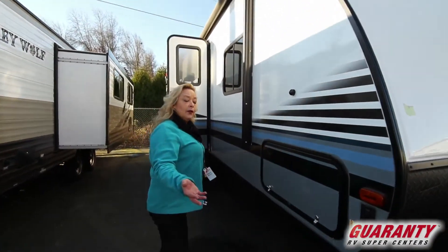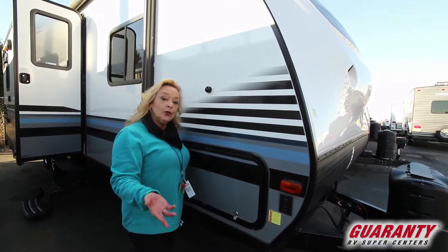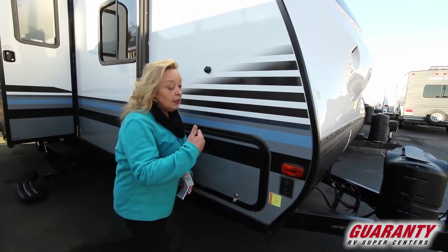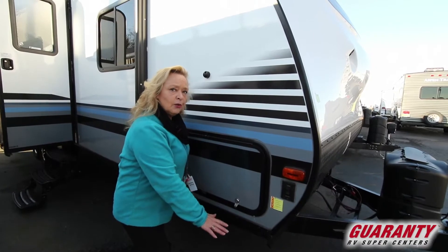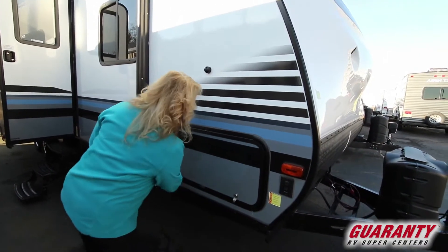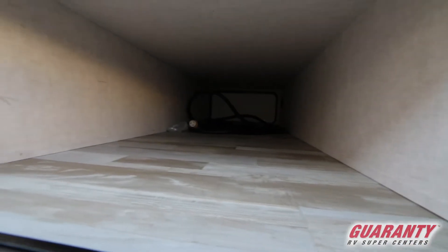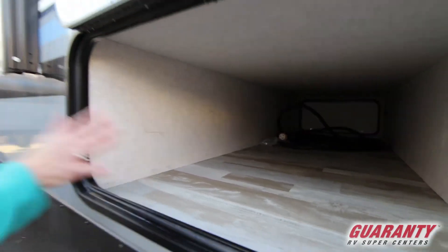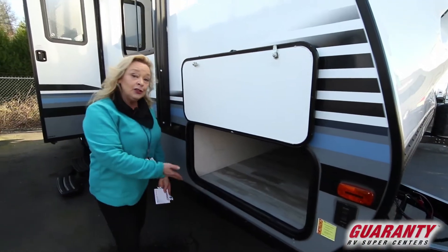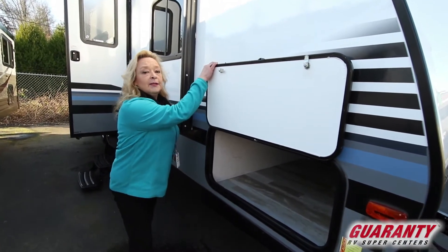Another feature on this particular unit is electric stabilizers. So when you get out to where you're camping, instead of having to crank something down and put some blocks under it, you can just push a button and the stabilizer will go down. If you need to slide a little leveling block underneath it, super easy. You've got a pass-through storage right here held up by a magnet — it's very well lit, completely enclosed, and wide enough to get a lawn chair or an outside table in there.